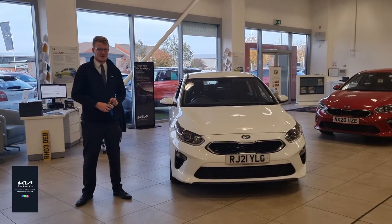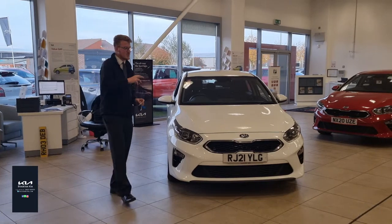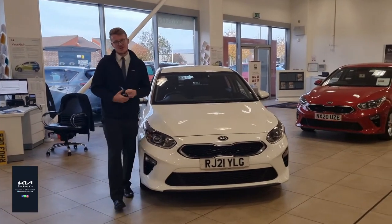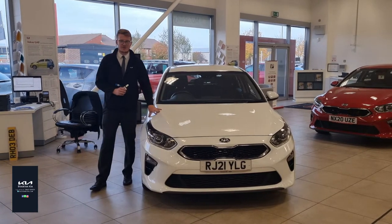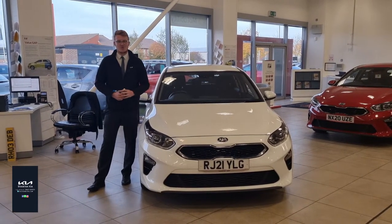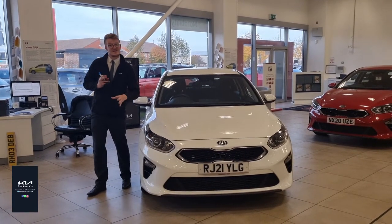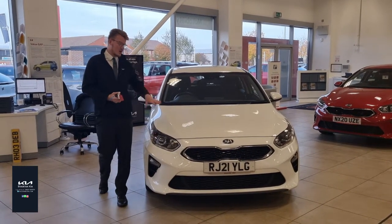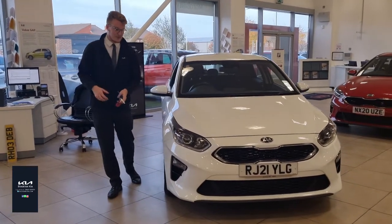It's a 2021 model year on the 21 plate with just over 13,700 miles. Now with this being used approved, there are a few additional benefits on top of a normal car. You get a full 7 year warranty on the day you drive away, and it also gets two years roadside assistance with the RAC. You've also got low rate finance available, and your first MOT is covered for you at no extra cost.